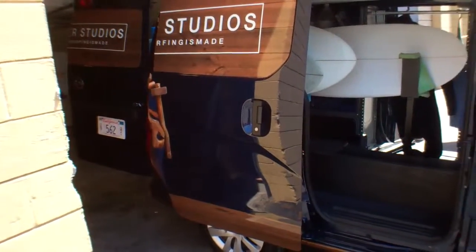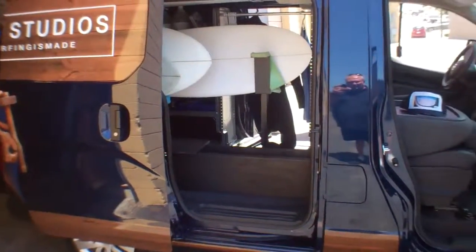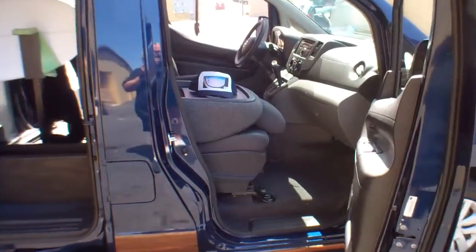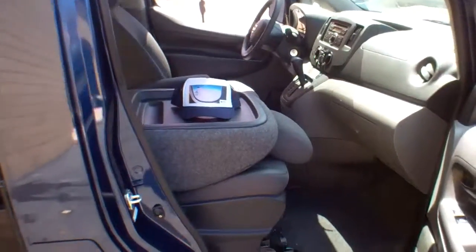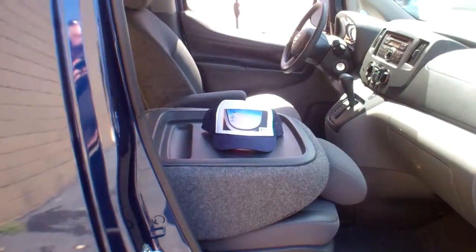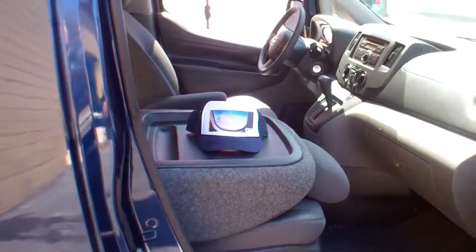This location is where they refinish, redo, and build surfboards — Shaper Studios. Right now you can see the NV200. Here's a pretty handy thing: it's got a passenger seat that folds down, and you can use it as a writing surface or a place to do your work.